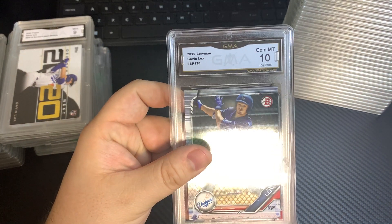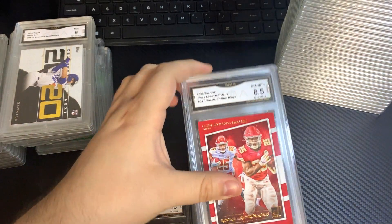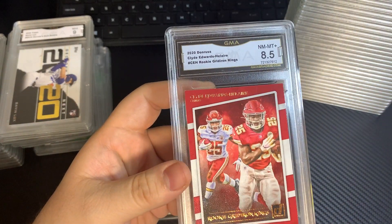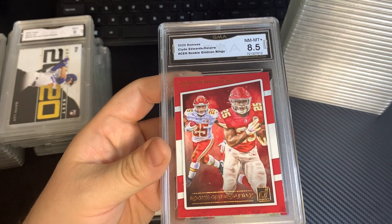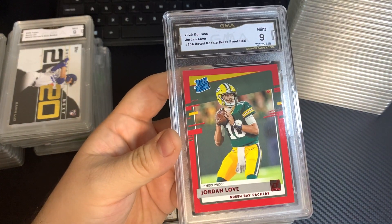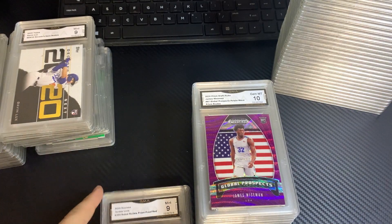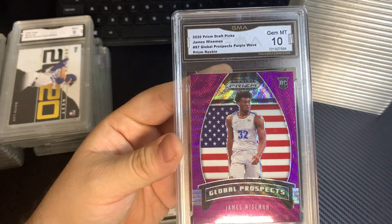2019 Bowman, Kevin Lux, 10. 2020 Donruss, Clyde Edwards-Helaire, 8.5. Jordan Love, Press Proof, 9. James Weissman — this is the Purple Wave — 10.